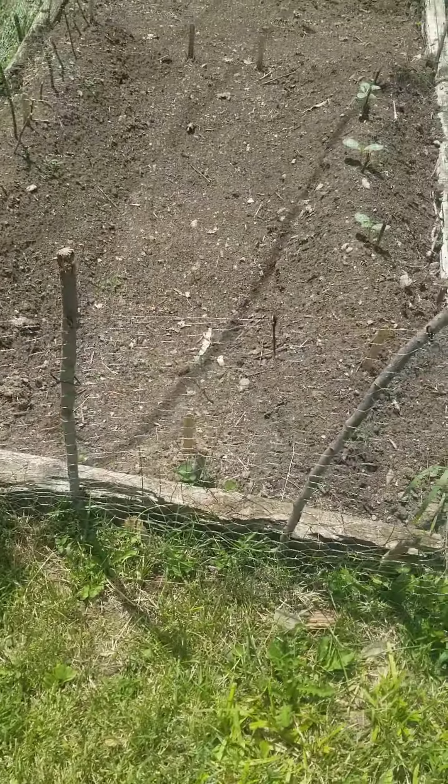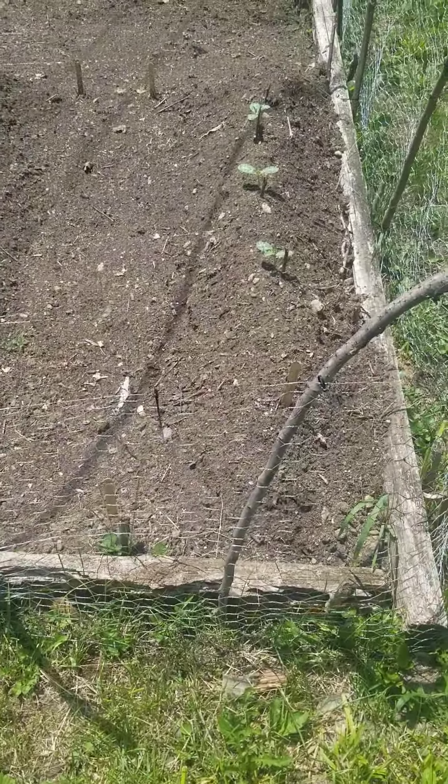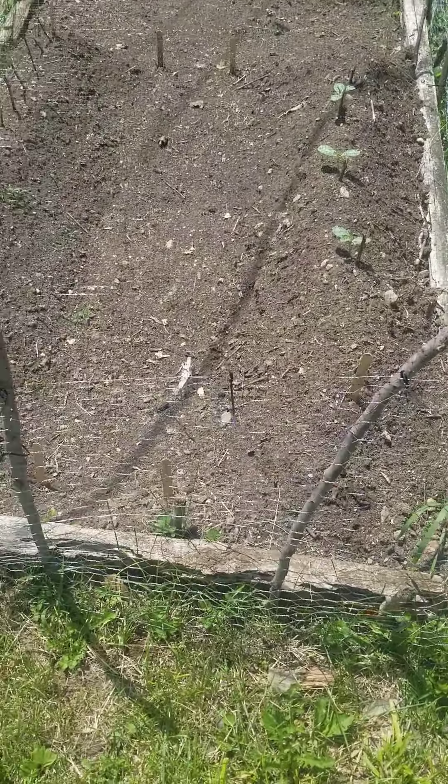Just recently planted some watermelon here. I got some all sweet planted down through here. I have some Congo and a couple Jubilees down here. Over in this section right here, I got some basil over there. Got some onions going down through there, and I got some squash and zucchini up there on the hill right there.